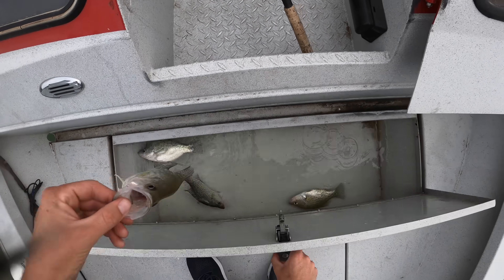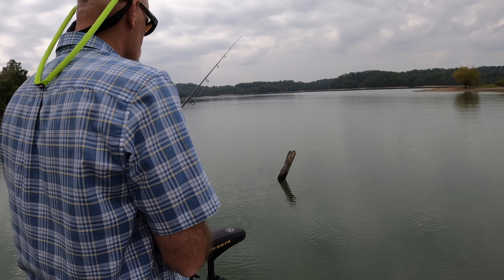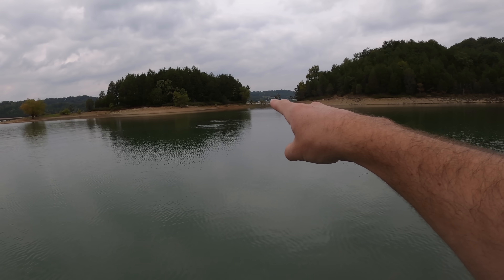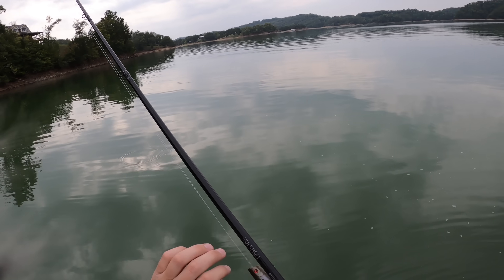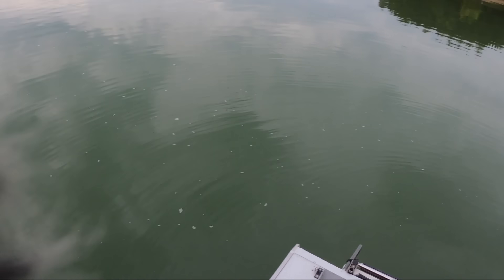I think something has it — the way that bobber's swinging right there. Look — schooling fish! I think my minnows are just scared to death down there. Folks, we had schooling fish — at least they were schooling for a minute. I'm going to throw a topwater out there.